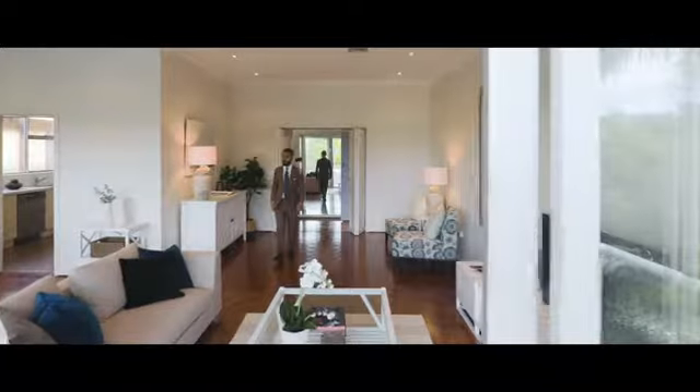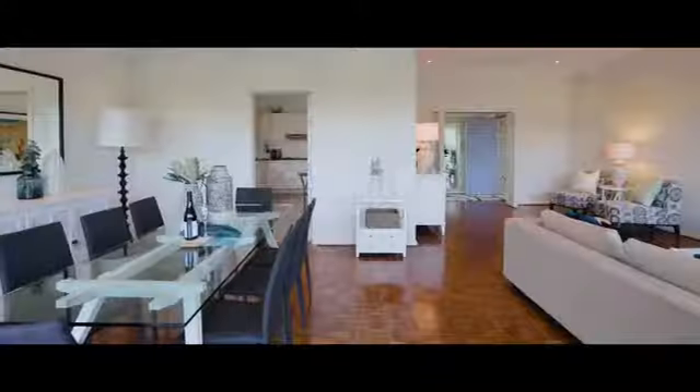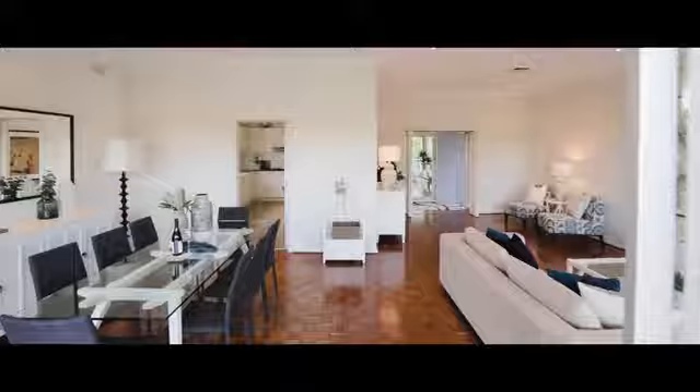Set in one of my favorite streets in Rose Bay, this property is special. What I love about it most are the proportions — the size of the rooms give you a great sense of space that is extremely rare to come by.